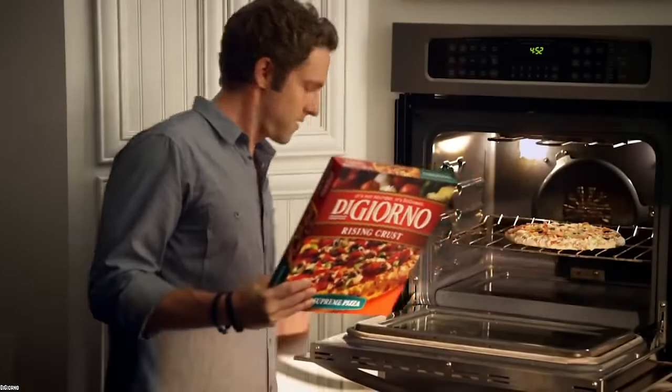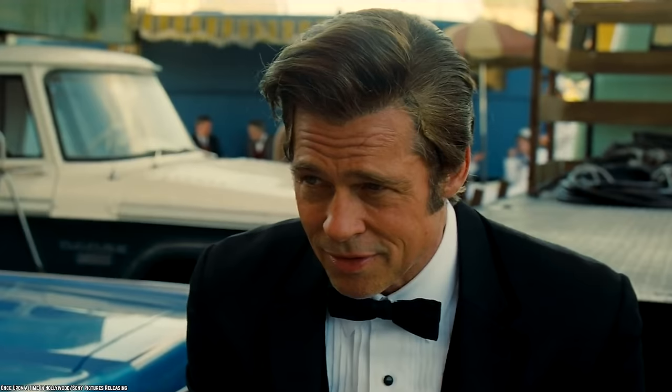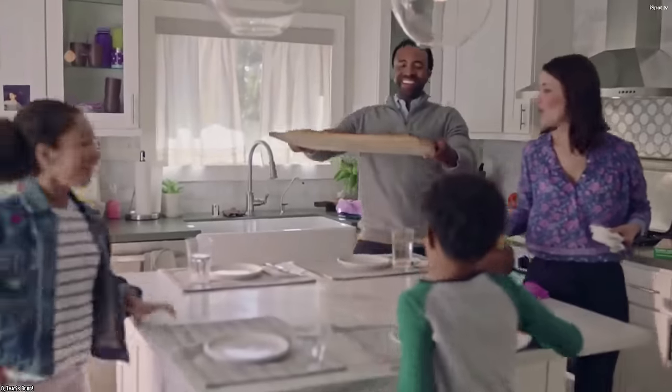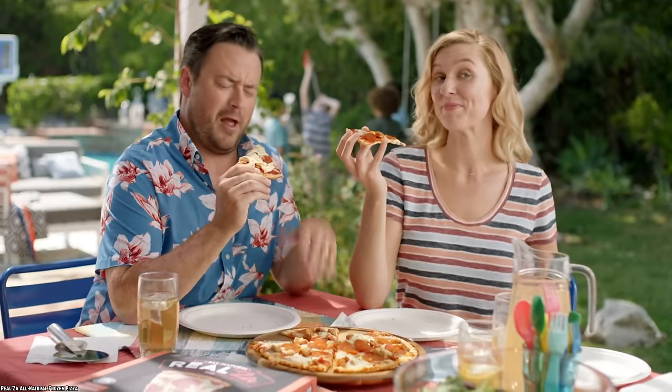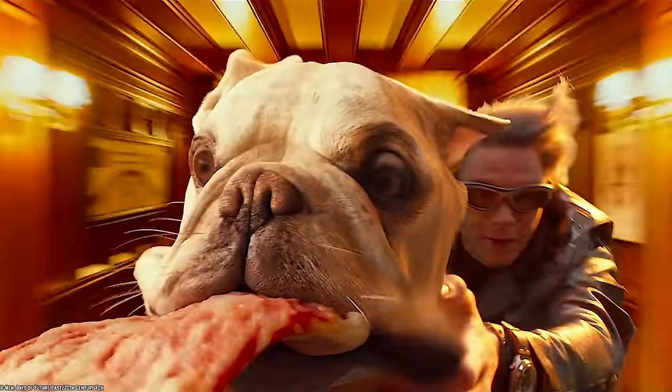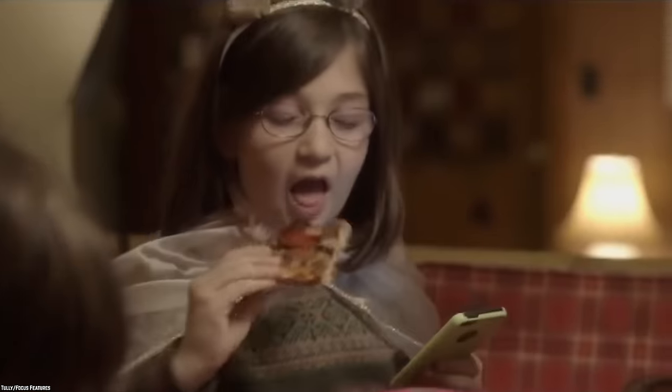Sometimes a frozen pizza is like a fine work of art. Maybe this is an exaggeration, but the point is, sometimes the frozen pizza you make at home is mind-blowing, and sometimes it is just garbage. Here is a list of the top 10 frozen pizzas ranked from worst to the best.